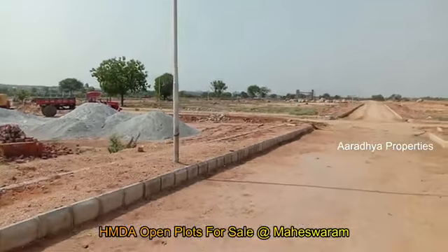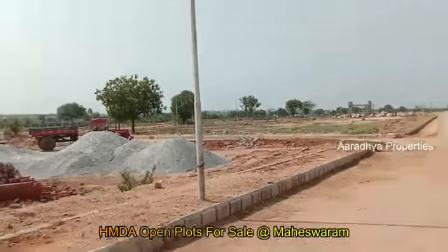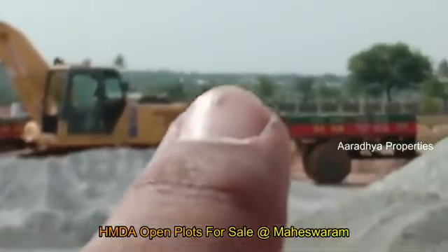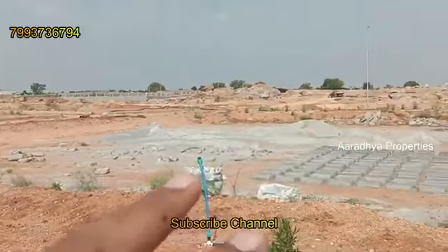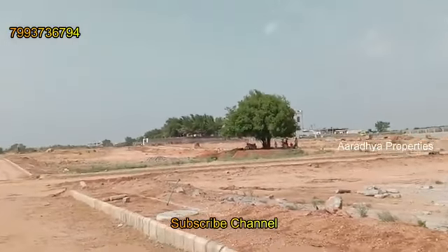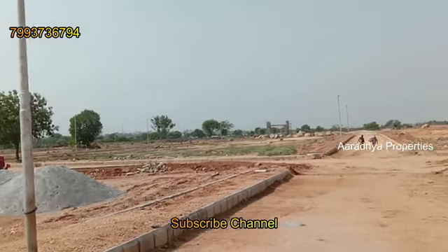We have a wide main road running through the venture. There is a village nearby and ongoing construction. We have 40 feet and 60 feet internal roads, and a 100 feet road is proposed in the HMD master plan.